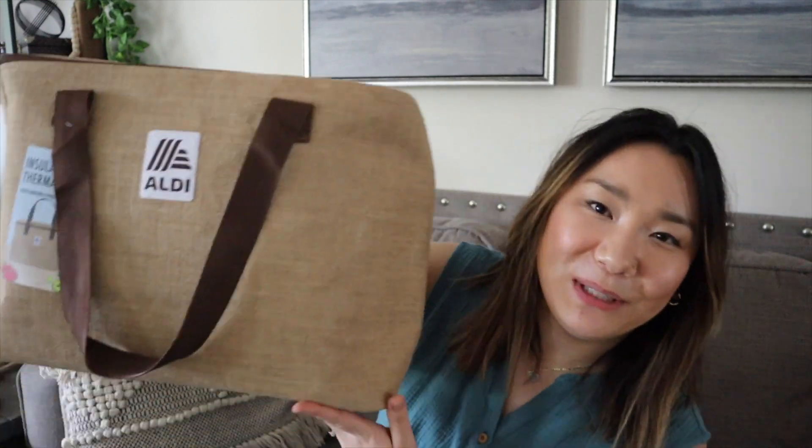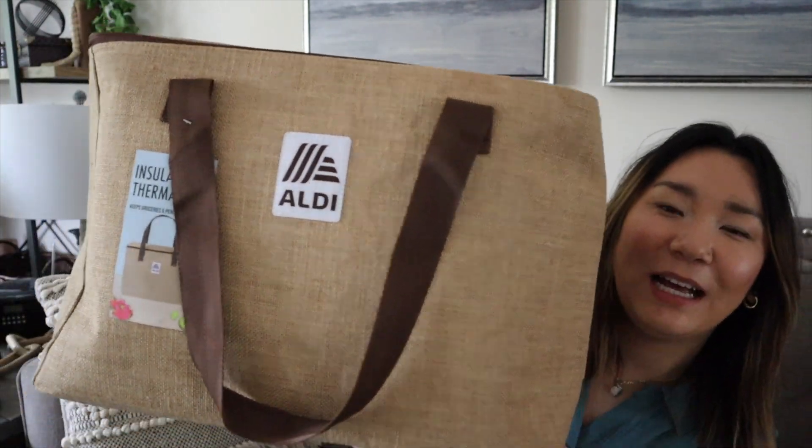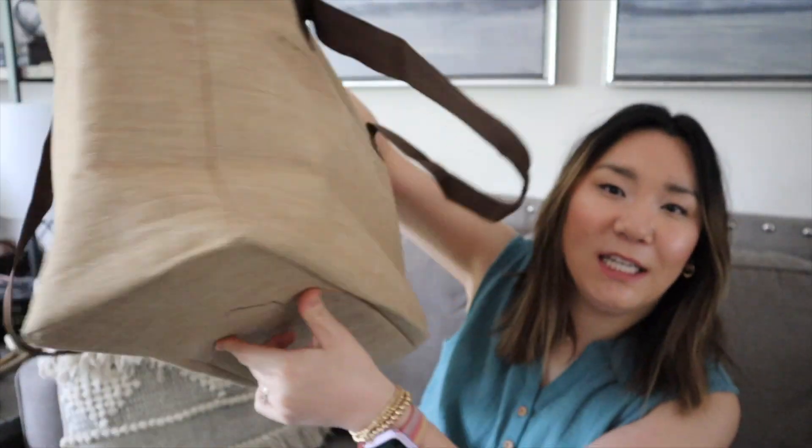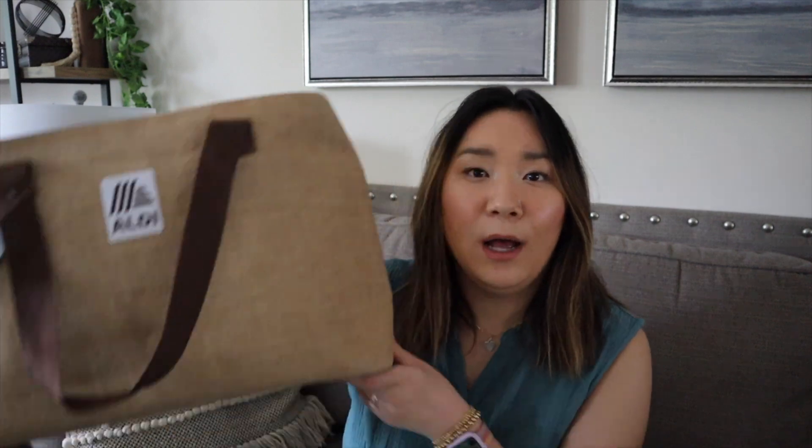That's everything from Ulta. I also want to quickly show a random bag — I went to Aldi and found this really cute burlap insulated cooler bag for $8. I wasn't even going to go in, but we got Mexican food next door and then popped in for fruit for my husband. I ended up grabbing this bag because my sister-in-law has a similar cute summery one she keeps in her car for groceries and picnics. It keeps things nice and fresh, so I'm going to keep this in my car too.